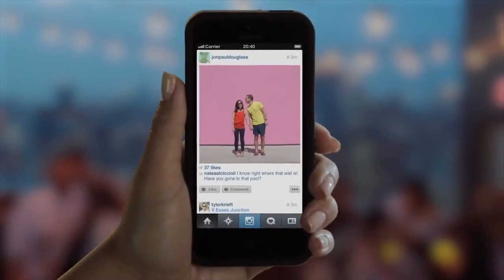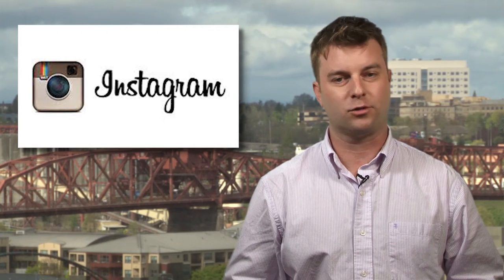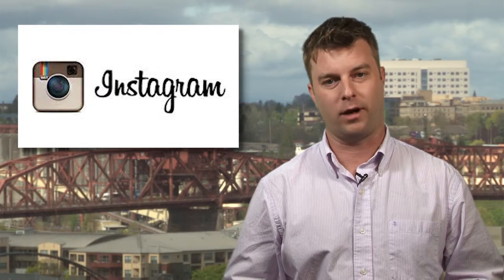It also allows you to choose a thumbnail from any frame in the video. And you can easily post the clip to Facebook, Twitter, Tumblr, Flickr, and Foursquare. Now go make yourself a movie.